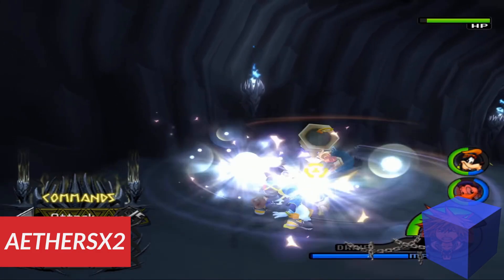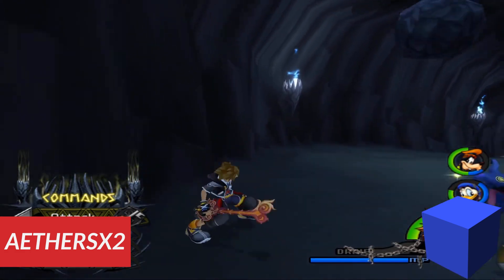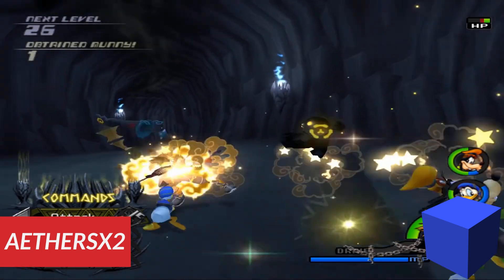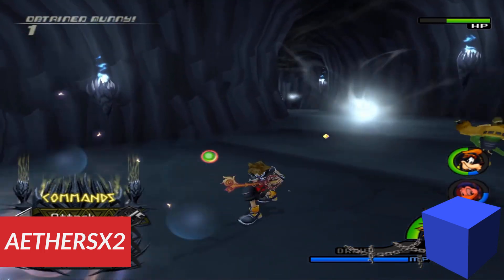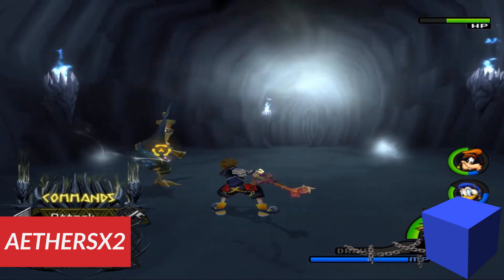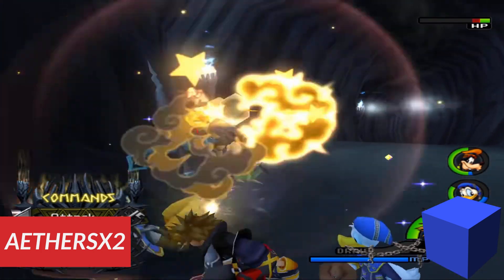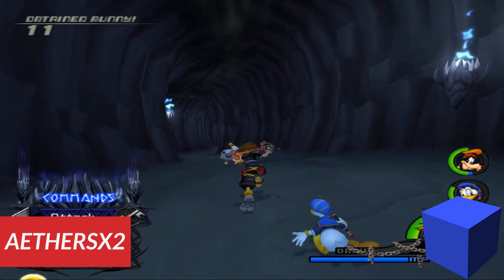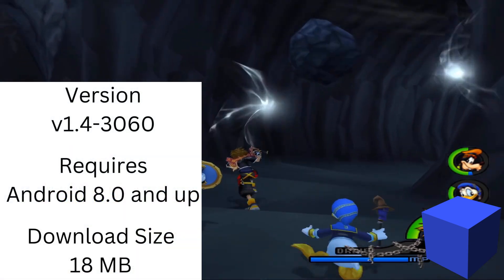Number 8 is EtherSX2, a PlayStation 2 emulator free on the Play Store, and it's the only PlayStation 2 emulator you should be using on Android. The app uses OpenGL, Vulkan, and software rendering, and can upscale games to 1080p if you have a pretty powerful phone or tablet. The emulator also supports gamepads. The only downside is that it requires a BIOS, but you can find one with no problem after doing a quick Google search.